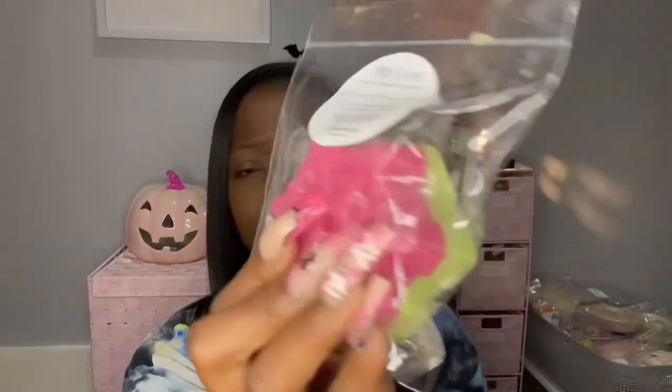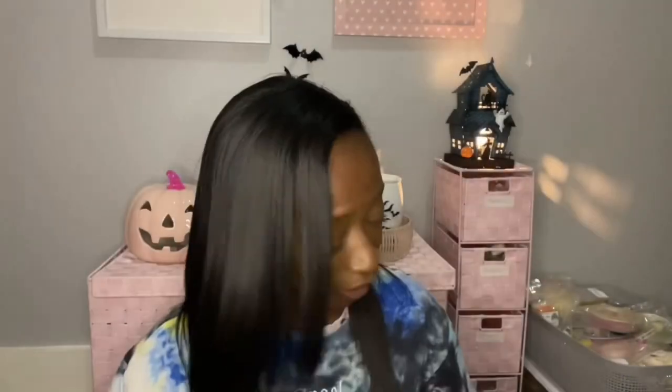Okay guys, we're back and ready to go. This is Cotton Headed Nanny Muggins — it's apple cider donuts, vanilla cookies, spiced cranberry, and orange peel. This is beautiful; I really love this snowflake. It smells like an apple orange spiced cake, but not with a lot of spice. That cranberry is in the background. It's nice, but I feel like it's kind of light, to be honest.